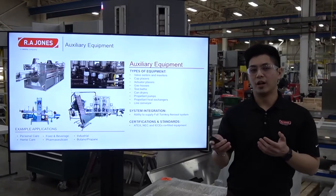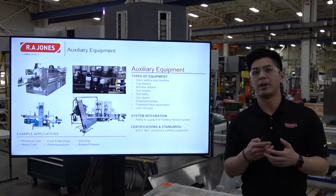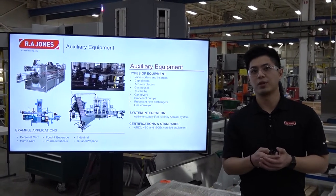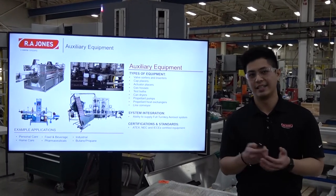Our extensive knowledge also goes beyond just product filling or propellant filling machines. We have auxiliary equipment upstream and downstream, from valve sorters and inserters to cap and actuator placers, gas houses, test baths, and also the ability to supply full turnkey aerosol systems with line conveyors and propellant pumps. Our customers trust us because of our certifications and standards from APEX, NEC, and IEC-EX.